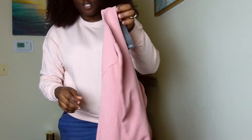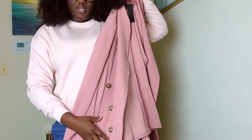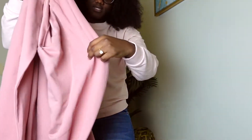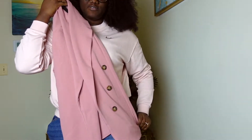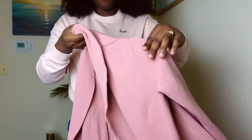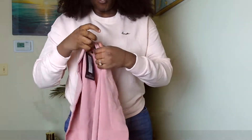The first piece I got is this blazer right here, which has buttons — three buttons on each side. I absolutely love it. I like the fit, I just wish it was a little more fitted on me, but it's okay.